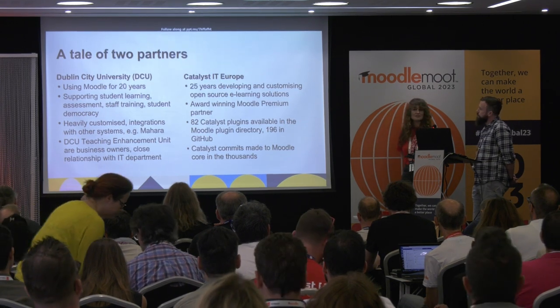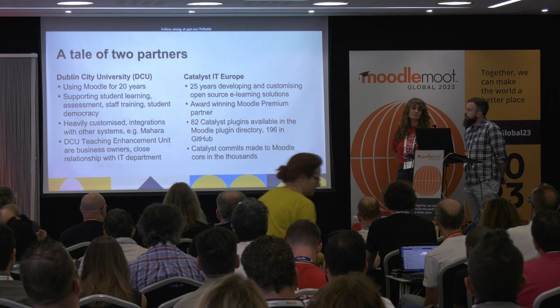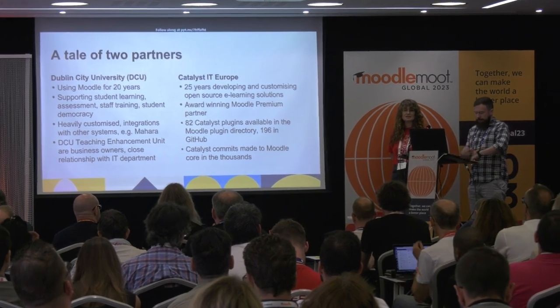Catalyst have been developing and customising open-source e-learning solutions for 25 years and we're a Moodle Proving Partner. I manually counted 82 Catalyst plugins in the official Moodle repository, and there are 196 open-source plugins available on GitHub. We are committed to contributing to Moodle core, and lots of those contributions have been made.